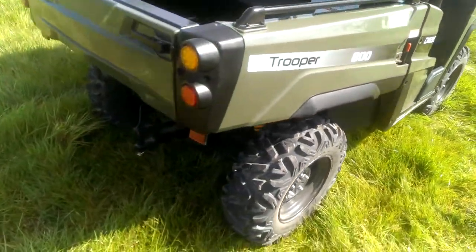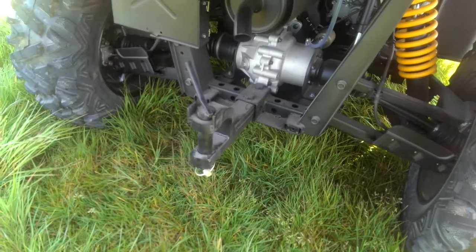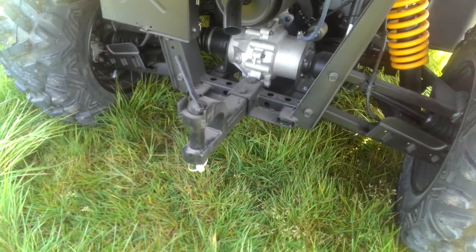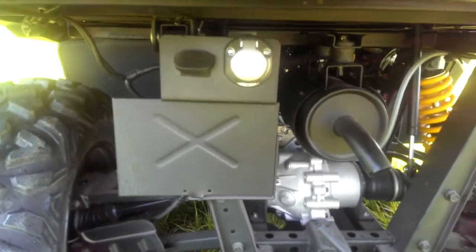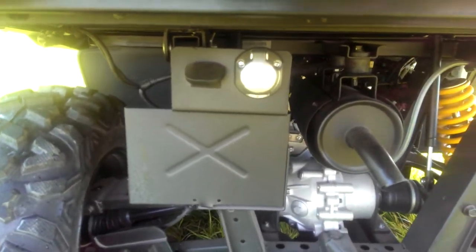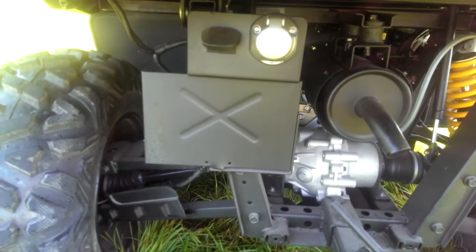Moving around to the rear, this particular vehicle hasn't got the tow hitch on it, but the tow ball will come as standard. You can see also there is a connection — a 13 pin socket for braked trailers — and there's where you put your number plate as well.